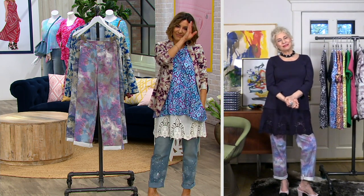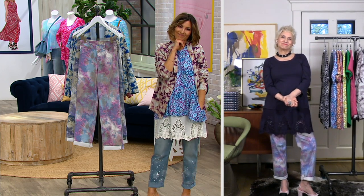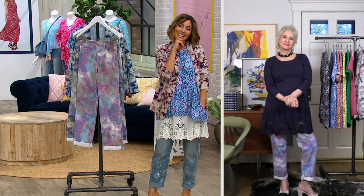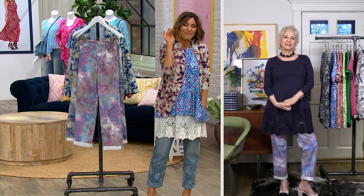Thank you, and you both are beautiful, great ladies. Thank you for taking the time to talk to me. Thanks for taking the time to call in and for hanging out with us, Angela. We appreciate you. Be well.